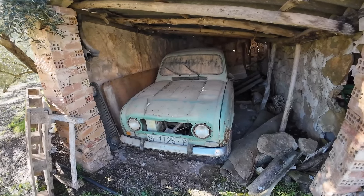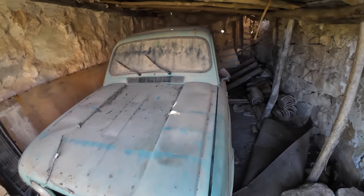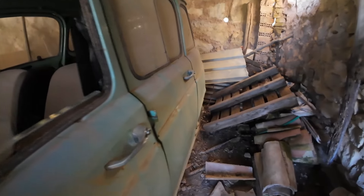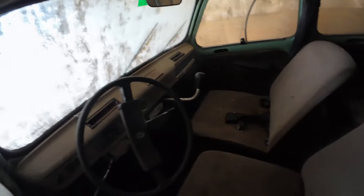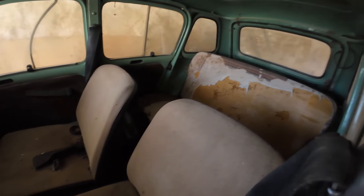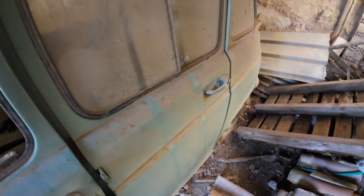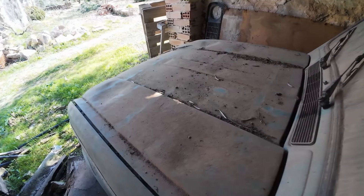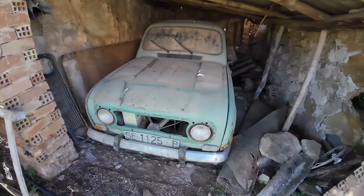Mirad qué coche, que es un Renault 4, si no me equivoco. Creo que era un Renault 4. Mirad qué pasada. Vamos a ver si estuviera abierto y miramos lo que es el interior. No, está cerrado, pero tenemos la ventanilla abierta. Qué pasada. A quien le gustan los coches antiguos, es una verdadera maravilla. Y no está ni mal de pintura ni nada. Es una verdadera pasada. Siempre encontramos cositas aunque haya cosas que estén medio echadas abajo. Pero mirad qué pasada de coche.